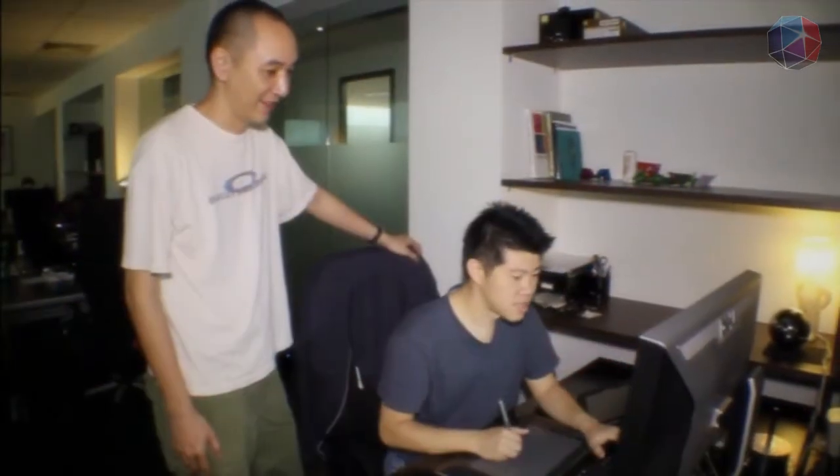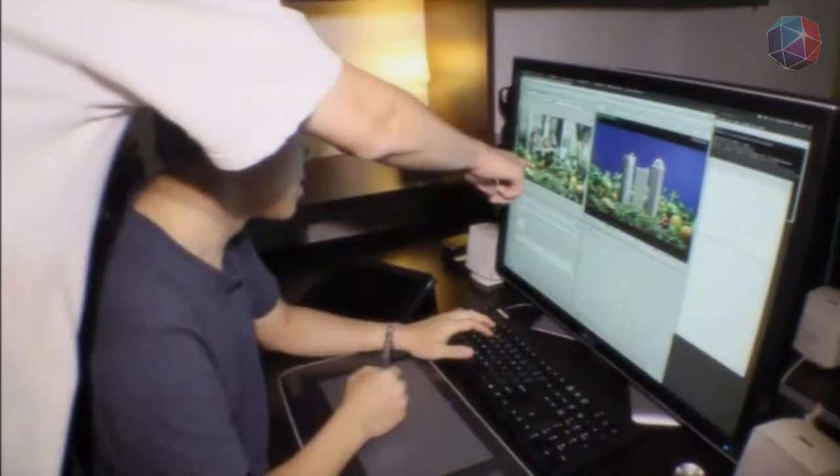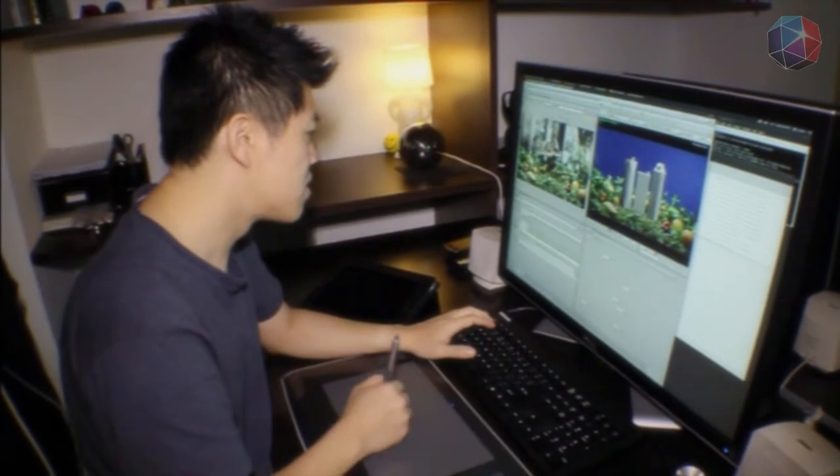Sometimes I also have to take care of the machines, because rendering is like the last chain in the 3D process. So if the computer cannot render, then I'm in trouble. I have to take care of the render servers and stuff.